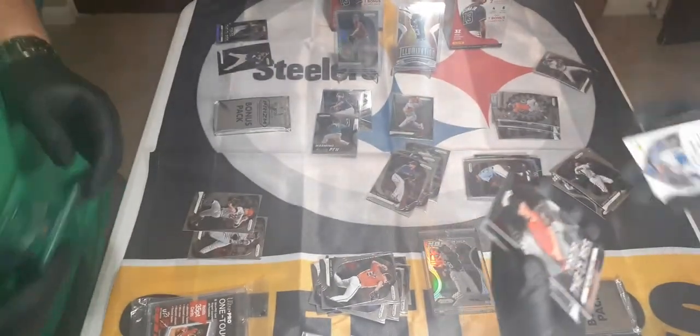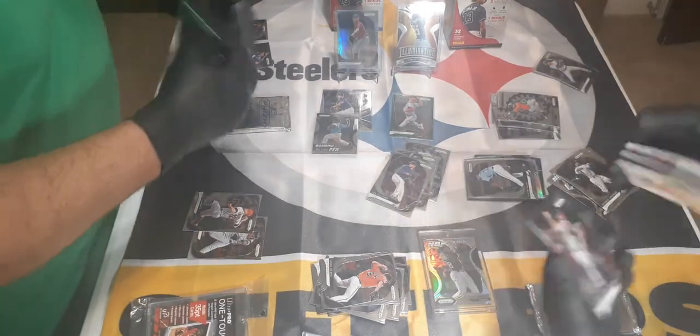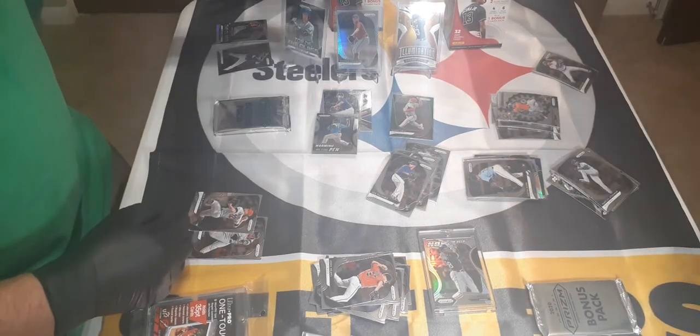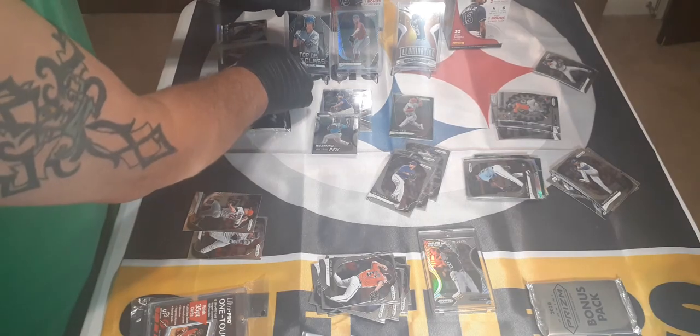Blake Walton and Madison — nice, nice. So we got some decent cards. We're not doing too bad, my friends.